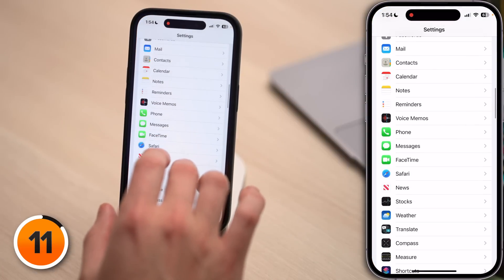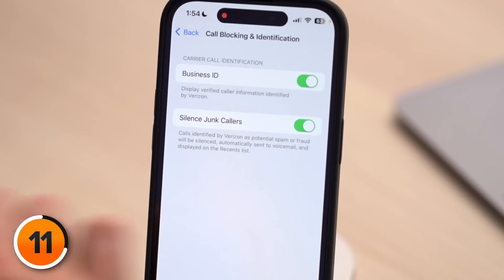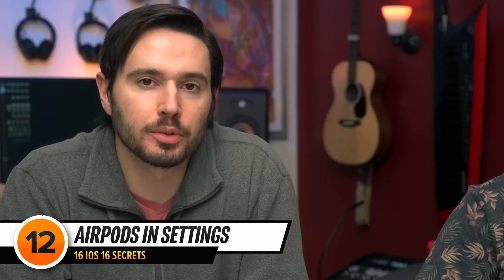This next tip is an iOS 16.1 secret. Open the Settings app, scroll down and tap Phone, then scroll down to Call Blocking and Identification. There's a new Business ID switch. When this is on, your carrier will show you verified caller information to help you tell spam calls from calls you actually want to receive. If you don't see Business ID, it just means your carrier hasn't enabled this feature yet.